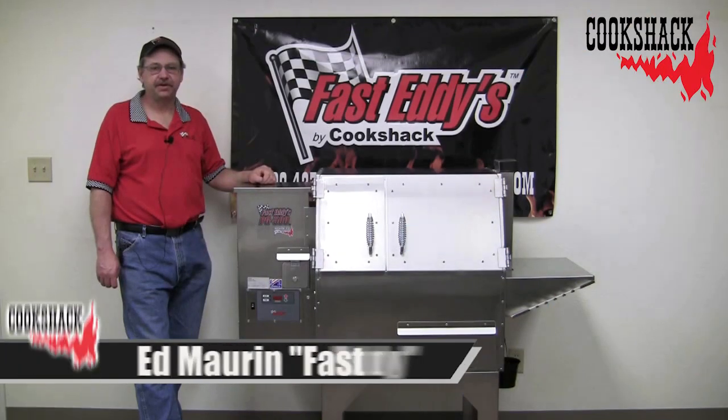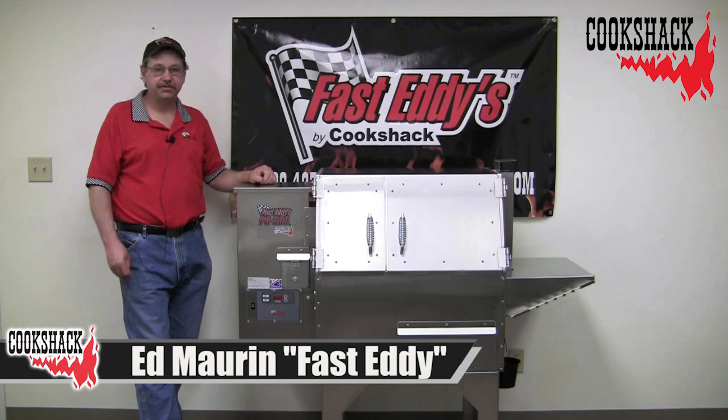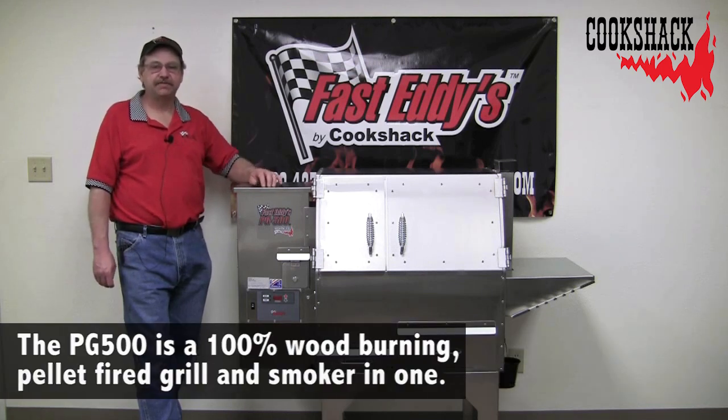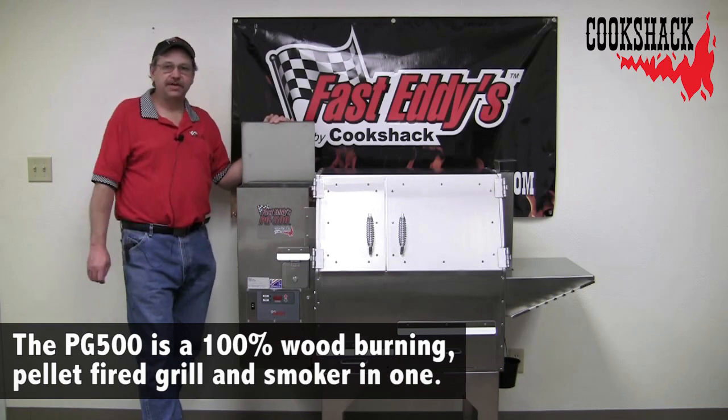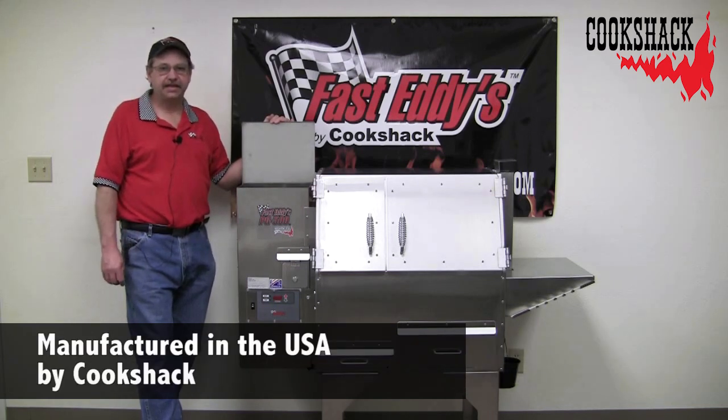This is the PG-500 Pellet Grill by CookShack. Some of our unique features include a large 23-pound hopper. The reason why that's important is because most pellets are sold in 20-pound bags.